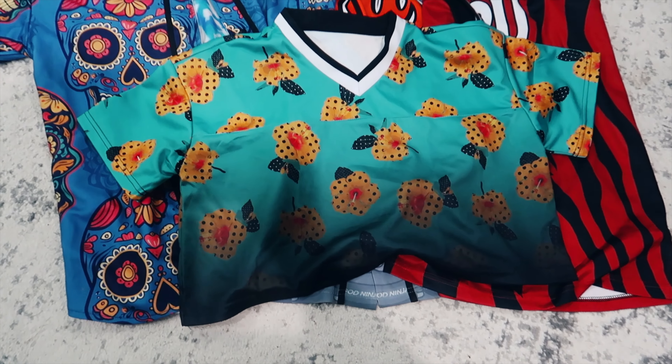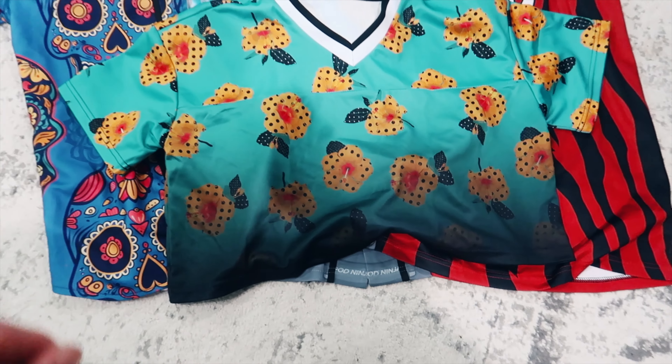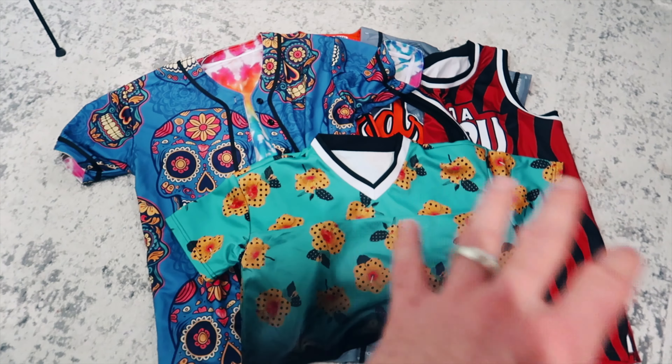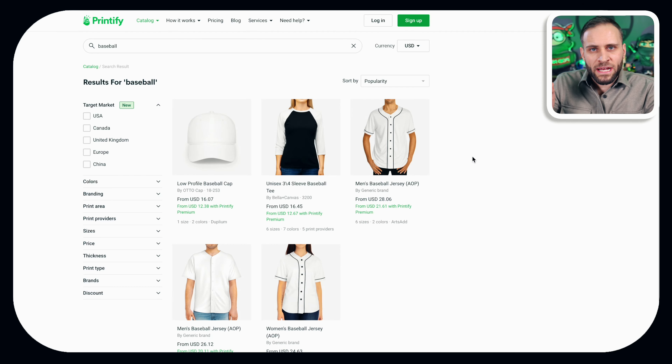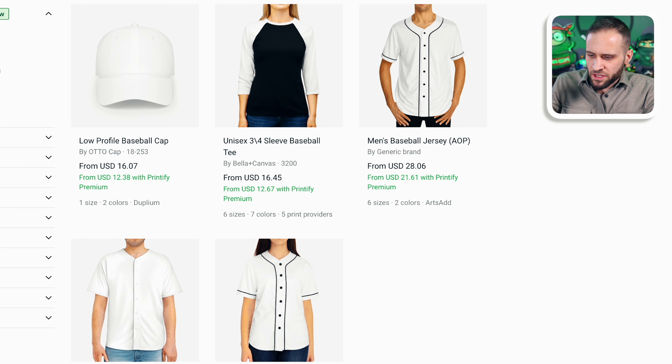Lastly, I have this women's football jersey. It's actually cropped, that's why it looks a little bit shorter. In a moment I'm going to show you all the suppliers that have these — I just wanted to introduce the products first. There are actually two print-on-demand suppliers that offer these products, and before we look at the quality in more depth, I want to show you them.